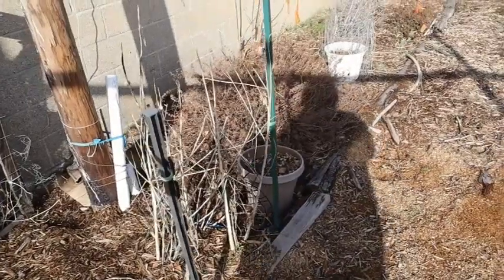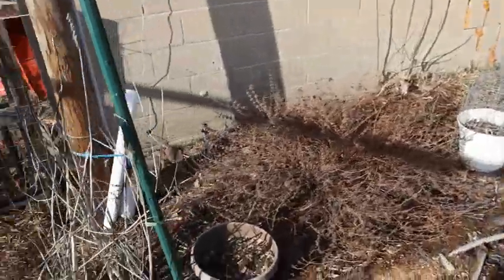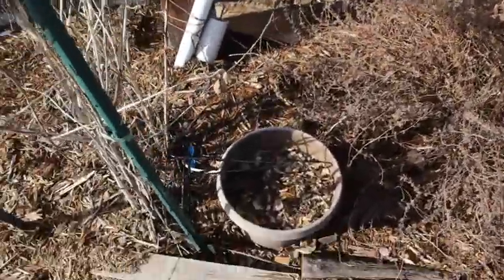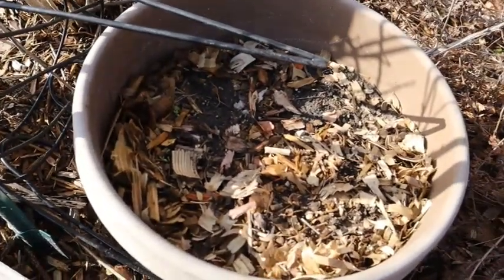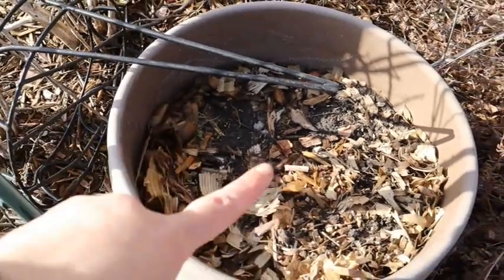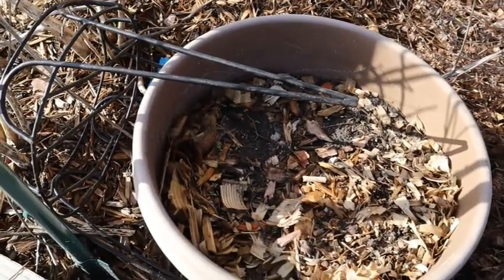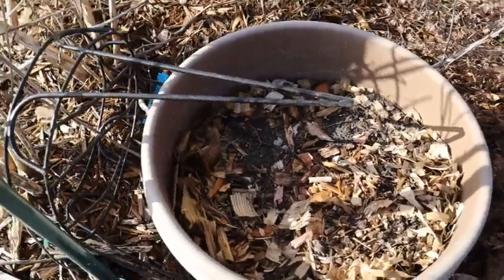We don't clean up a lot of the debris just yet — we'll clean it up later. There's actually chamomile growing in here. This pot always has chamomile in it that just reseeds itself every year, so I actually have chamomile coming up right there.